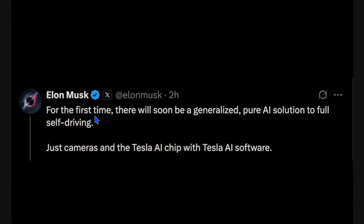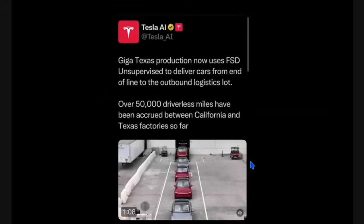For the first time there will soon be a generalized pure AI solution to full self-driving — just cameras, a Tesla AI chip, and Tesla AI software. This weekend Tesla AI dropped three videos showing that in Giga Texas, when they make a car — a Model Y or a Cybertruck — it now uses what they're calling FSD unsupervised to deliver cars from the end of line to the outbound logistics lot.